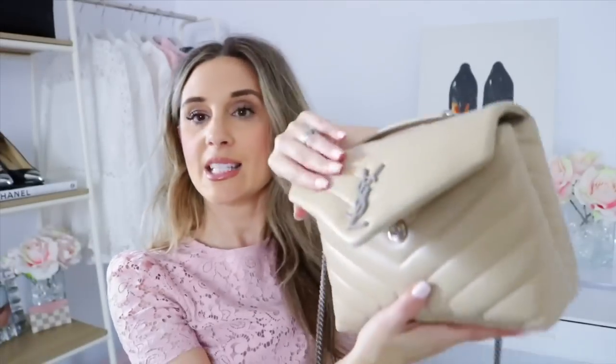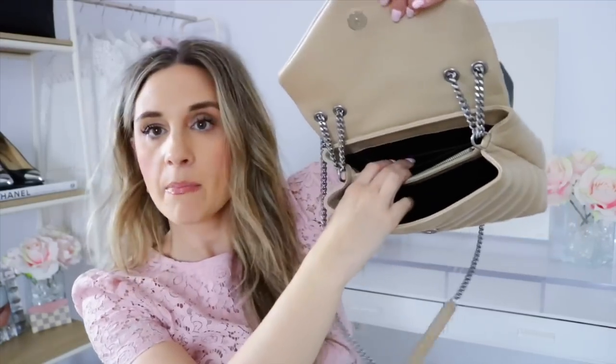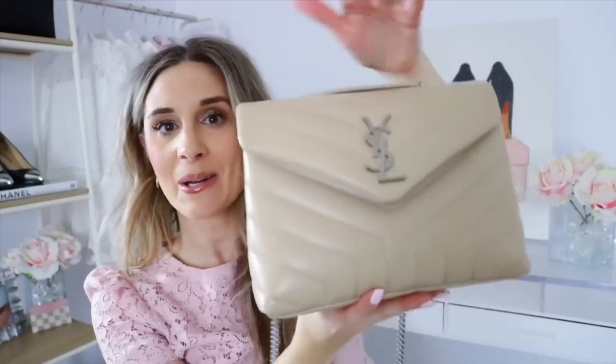The strap drop on the shoulder is 12 inches, and on the crossbody it is 22 inches. It has a magnetic closure, two interior pockets, a zip slot, and a back pocket — that's where the authenticity card is. It's just a beautiful bag. I almost got another medium but I wanted something a little different, and I love this beige color — it's going to go with so many items. I did not need another black bag, but I've been wanting a beige bag for a long time.